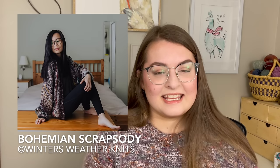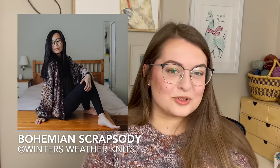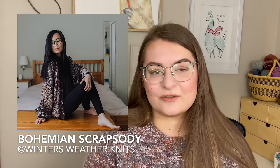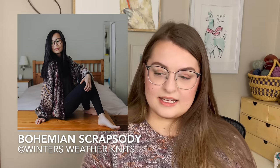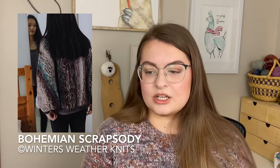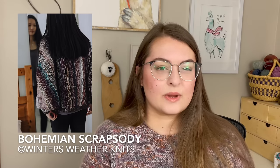Let's jump into cardigans. The first one I've pulled is called Bohemian Scrapsody by Winter's Weather Knits. This is an aran weight pattern, but before you get worried — because I know advent calendars are usually fingering or DK weight — this pattern achieves its aran weight by holding yarn double, triple, or whatever you need to hit that weight. The gauge is 14 stitches by 22 rows for a four-inch square, and it comes in sizes extra small through 5XL. You're looking at about a 33 to 63 inch bust, and it is a huge, squishy blanket cardigan.